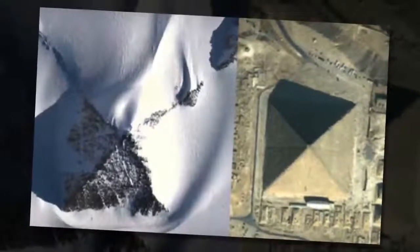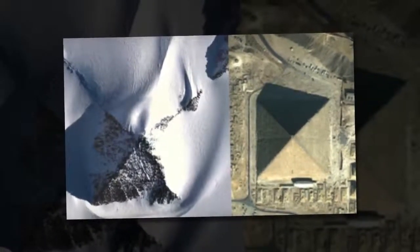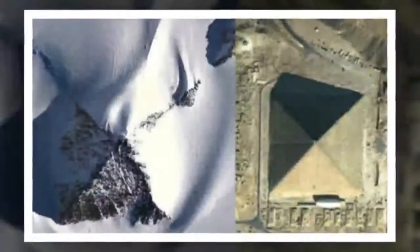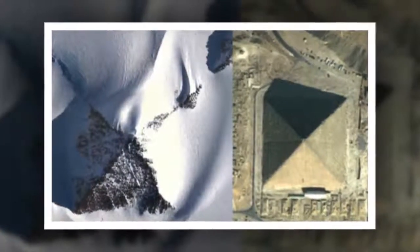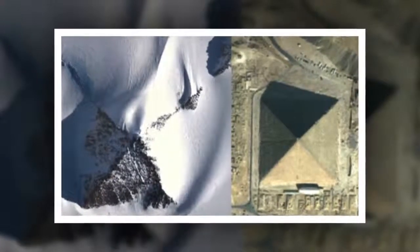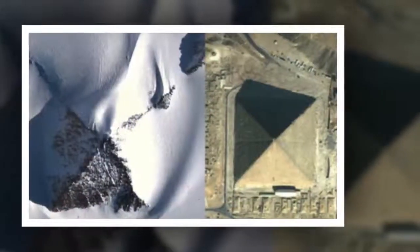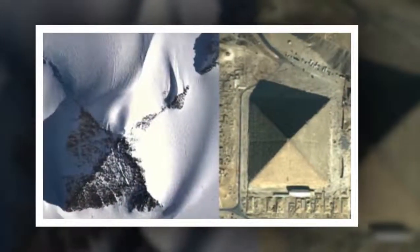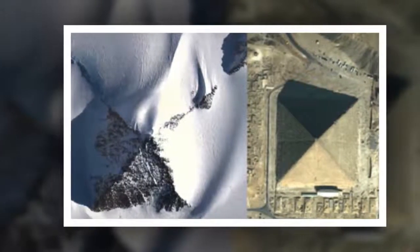Researcher discovers a huge pyramid in Antarctica using satellite images. According to Vicente Fuentes, a vivid researcher, there is in fact at least one pyramid hidden beneath the vast sheet of ice on Antarctica. According to Fuentes, the satellite image could prove to be the ultimate evidence of a pyramidal structure located on the main ridge of Antarctica.